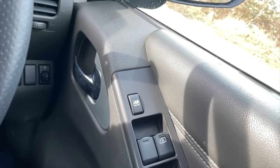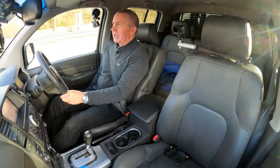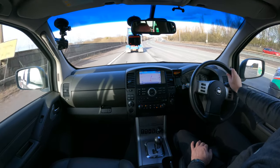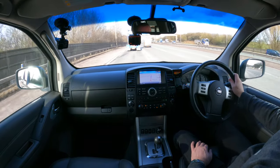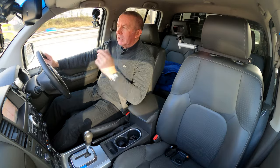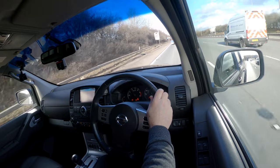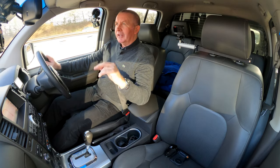Electric window switches are on the driver's side. The seats are nice and comfy and also electrically adjustable. There's a power socket in there as well. It's a very well-specified — I was going to say car, but it can take your mountain bikes, fishing gear, or whatever hobbies you have.